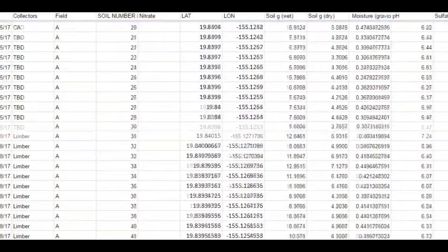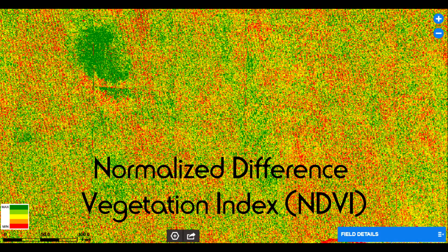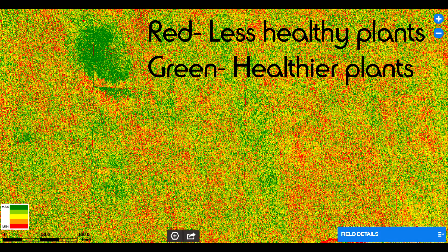Such field management requires data — a lot of it. The Normalized Difference Vegetation Index, or NDVI, is used as a measurement of crop health.